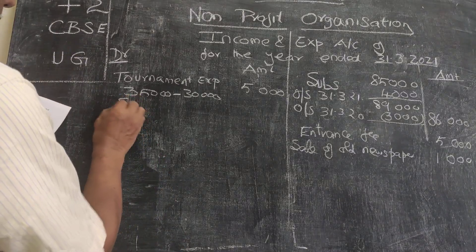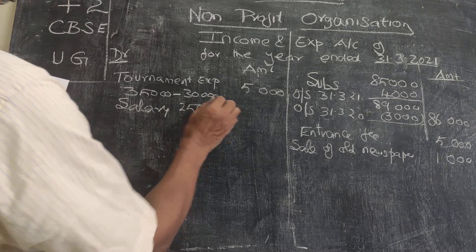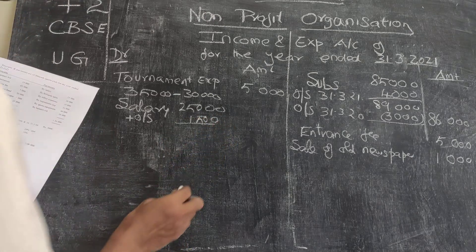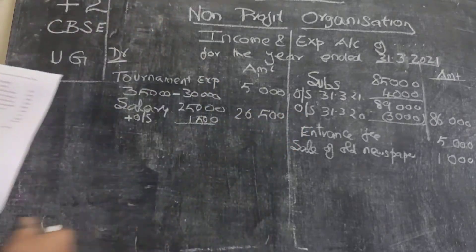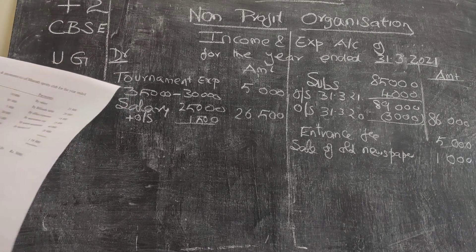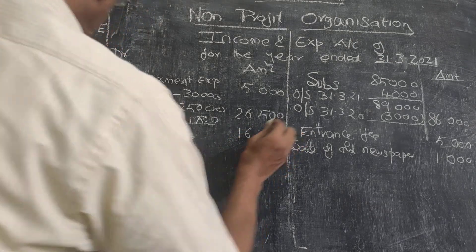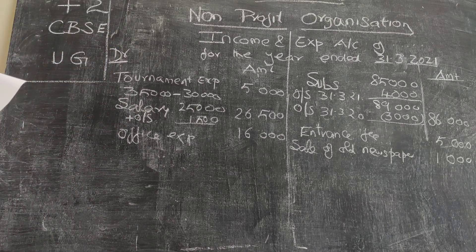Moving to the payment side: salary is $25,000, but there is an adjustment — outstanding salary as on 31st March 2021 is $1,500. So total salary due for this year is $26,500, of which $25,000 is paid and $1,500 is still outstanding. Billiards table is an asset, so it won't appear here. Office expenses are $16,000 with no adjustments. Tournament expenses have already been adjusted as a net figure.